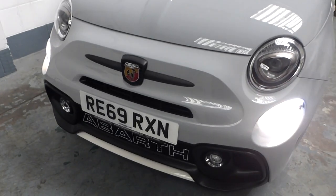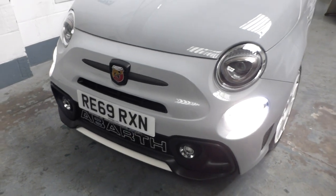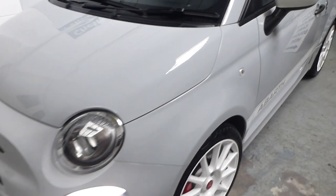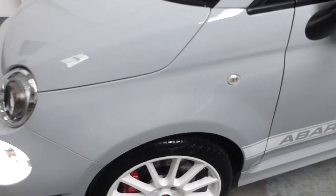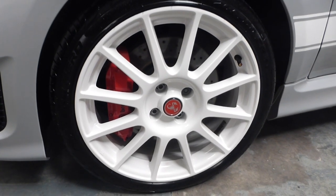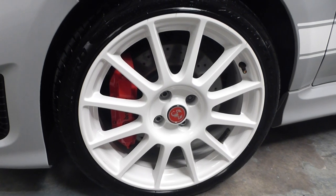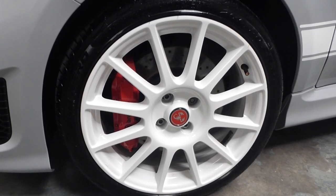The registration is RE69 RXN. I had the great pleasure of meeting the owner, Franco, of Italian origin. Franco, if you're watching — many thanks for your warm hospitality. I drove the car back to Cheshire from Bury St Edmunds, an absolute storming drive. It's got the Akrapovic exhaust with the active valve.